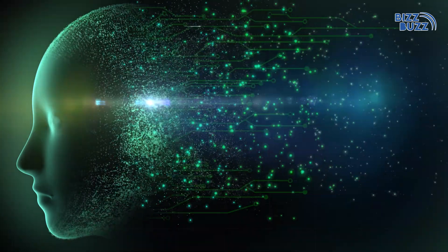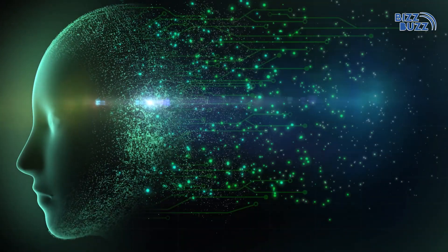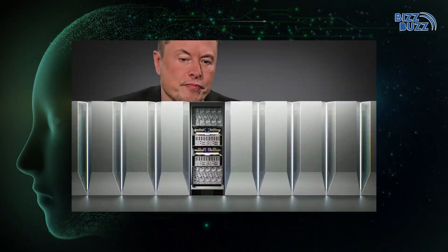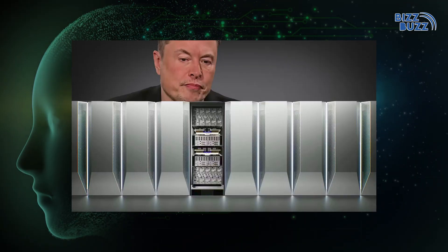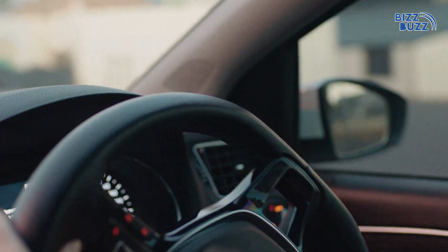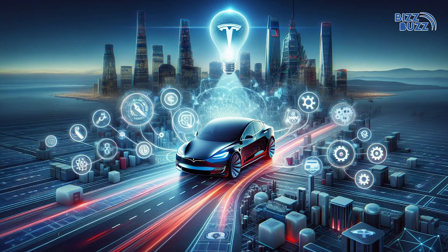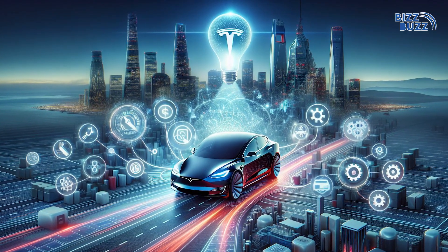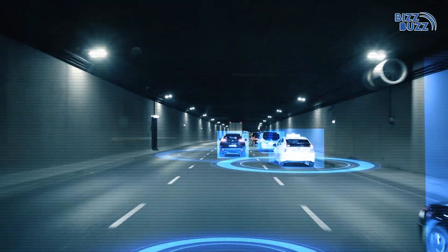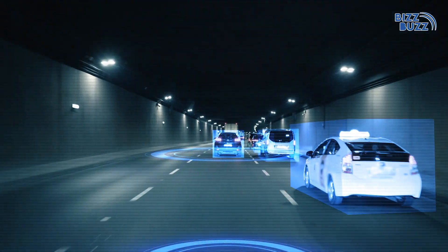Tesla's AI also benefits from the brain power of its Dojo supercomputer. Dojo processes data from millions of Tesla cars, constantly learning from real-world driving. This assists Tesla's AI, thereby improving its Full Self-Driving (FSD) advanced driver assistance system.